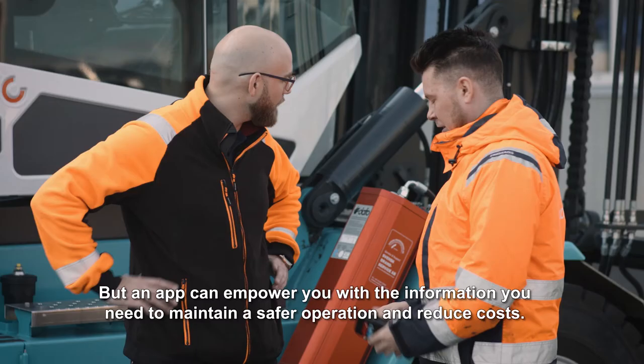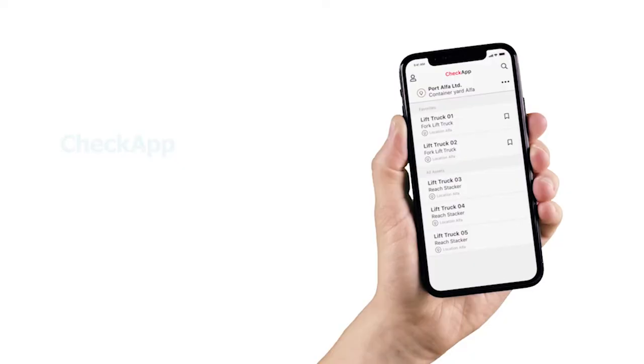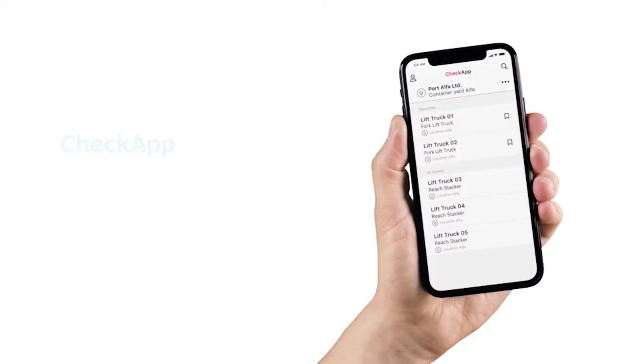No app can transform an operation. No app can guarantee better safety. But an app can empower you with the information you need to maintain a safer operation and reduce costs. Konecranes Check app — it's built for your world.